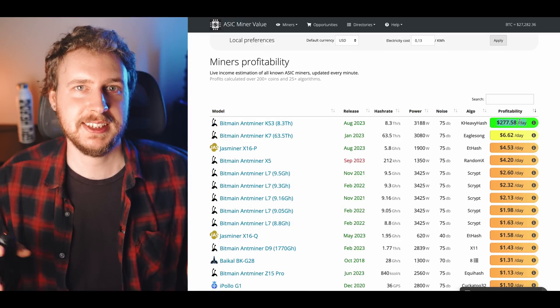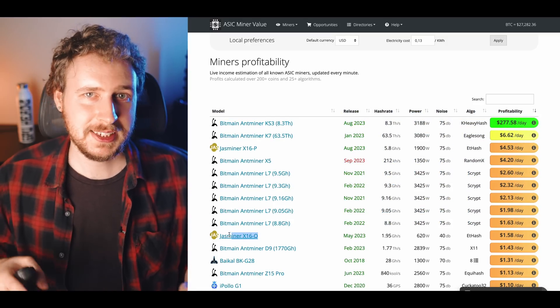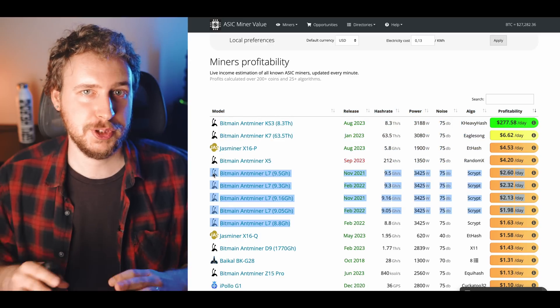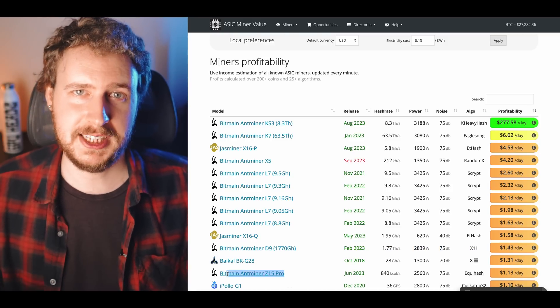On the ASIC side, things are actually looking a little bit better. At the top we have the KS3 Casper miner, but we might want to disregard that one for now — it's extremely expensive and the Casper mining profits are very likely to decrease significantly in the next few months. Looking beyond that, we have the K7 making a good amount right now, as well as the Jazzminer and the L7s, which have been solid miners for well over a year. Also down the list, the D9 and Z15 Pro are ones I think many of you might be sleeping on.